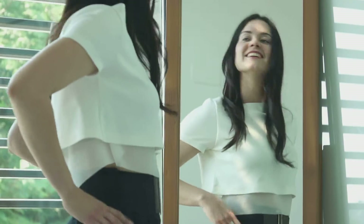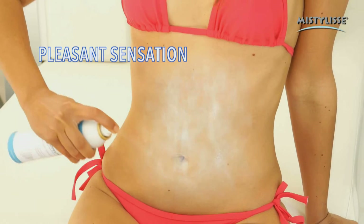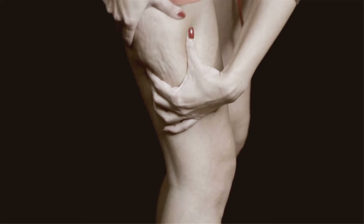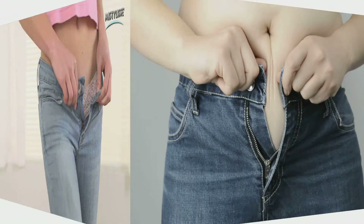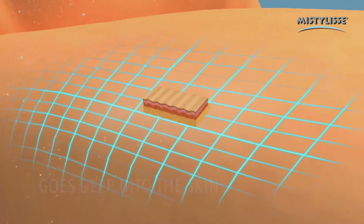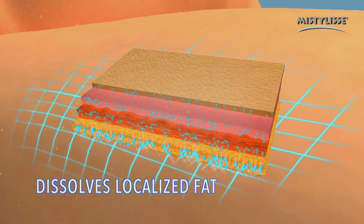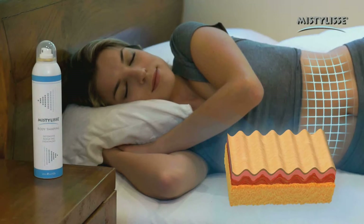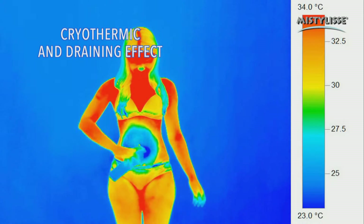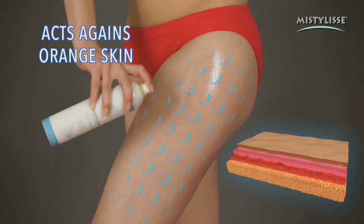In very little time, you'll notice an improvement in your problem areas — abdomen, thighs, and buns. MistyLise will give you a pleasant and fresh skin tensor effect. In just a few days, you'll go from this to this. Its revolutionary application system as a mist of microparticles goes deeper into your skin, easier and faster, so you decide which part of your body to work. Its slimming complex dissolves localized fat with a double effect: cryothermic, activating blood circulation, and draining, eliminating the nodules that cause orange skin.